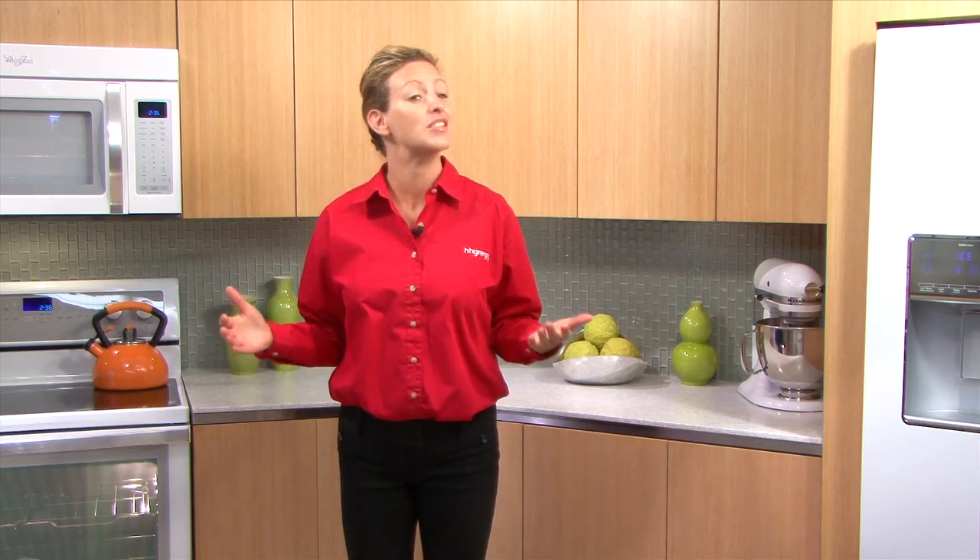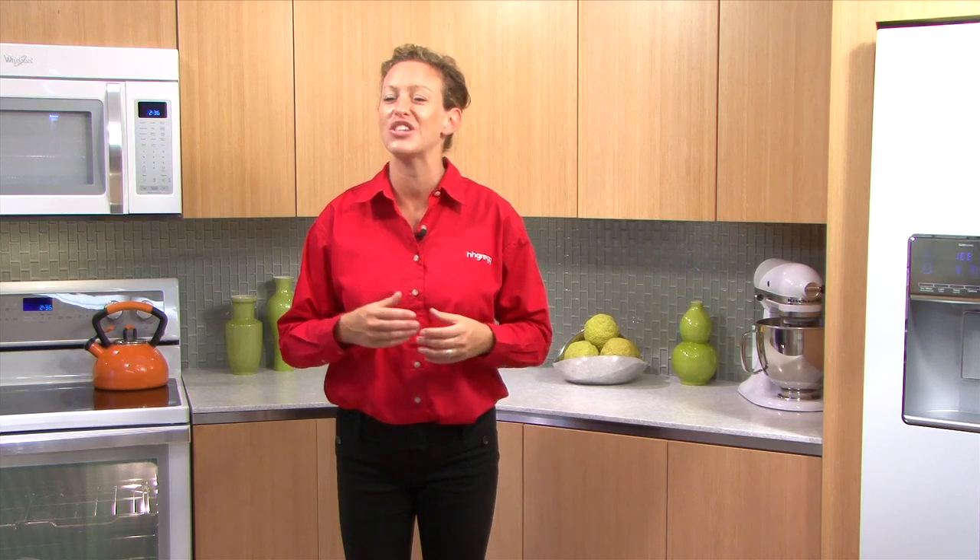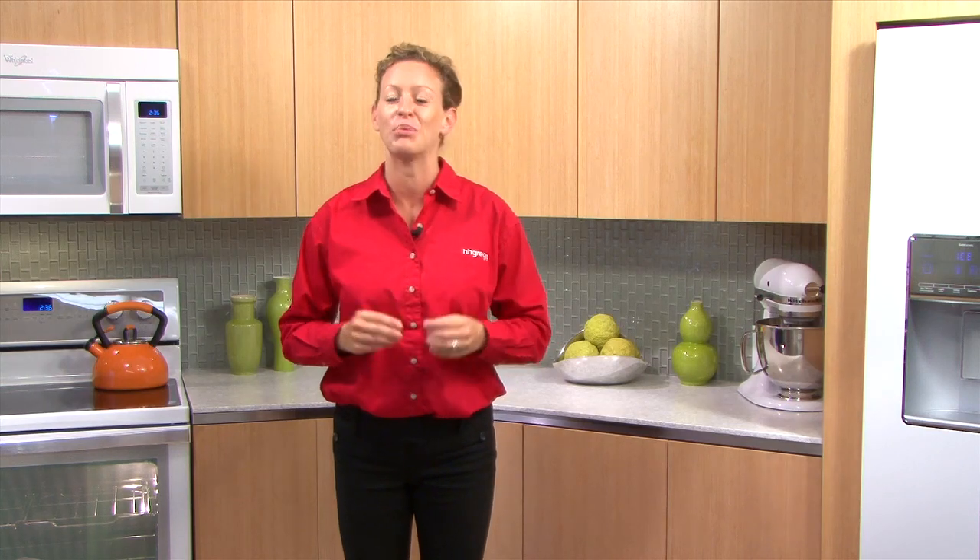If you're going for a kitchen update, look no farther than the new Whirlpool white and black ice collections. Stop by your local HH Gregg to see the unique ice collections in person and speak to one of our helpful sales associates to find the perfect kitchen appliances for you.